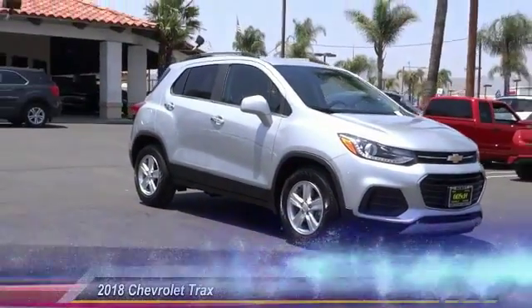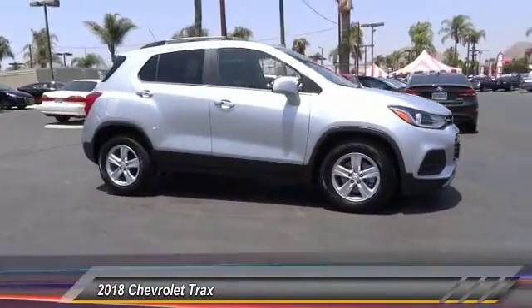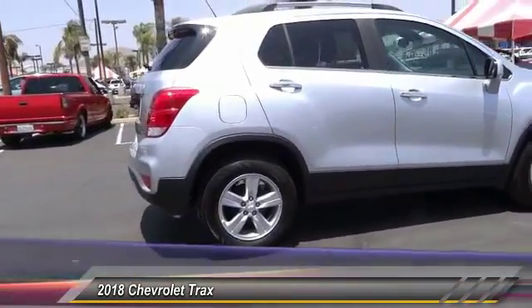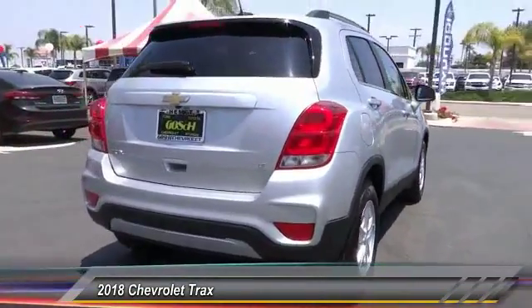The 2018 Chevrolet Trax. The Trax is tiny on the outside, but remarkably spacious within. It comes with clean and modern interiors and is priced below $25,000. This vehicle has less than 100 miles.